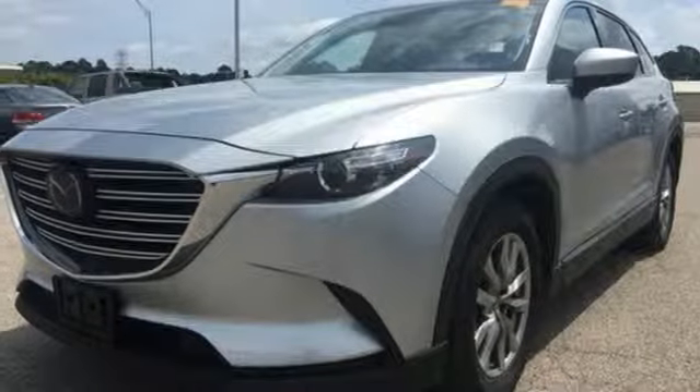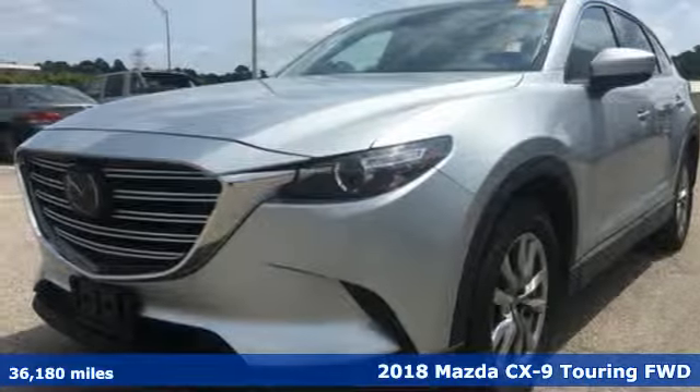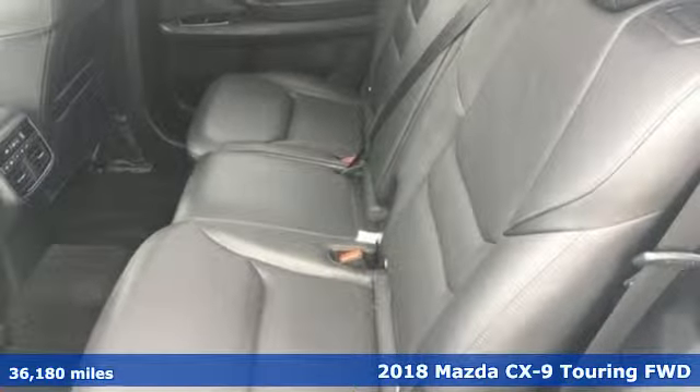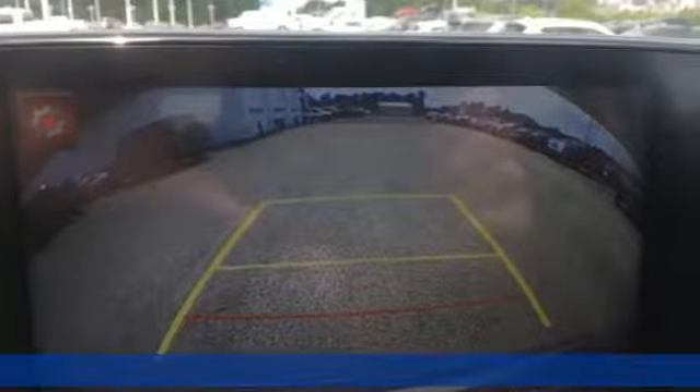It's a 2018 Mazda CX-9. It has an athletic elegance and enough room to indulge your desire for luxurious comfort and a taste for adventure.